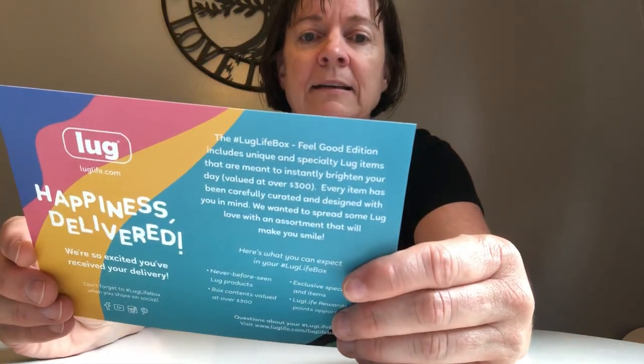And the sticker sheet — very nice. I love this notepad in the rainbow design here. The pads are nice and thick. It says we're excited you've received your delivery, the Feel-Good Edition, valued over $300. And it says $15 just for you — receive $15 for every friend you spread the love life to. Alright, so we got that. Now let's get to the box!